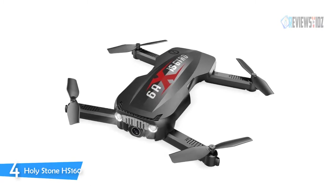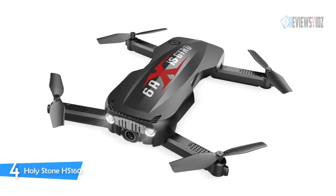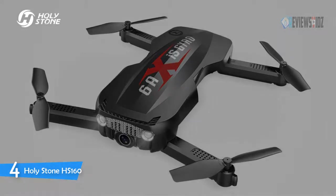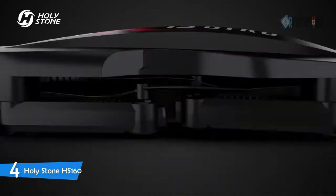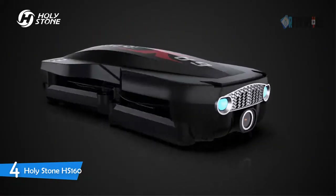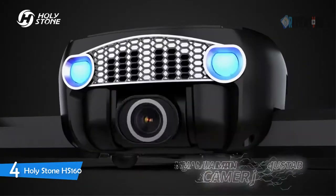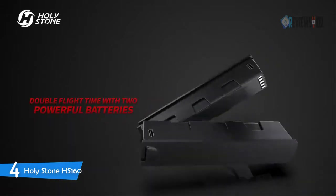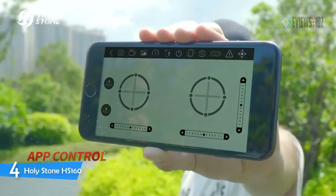Number four: the Holy Stone HS160 Pro. This foldable drone captures higher-resolution photos and videos. You can see what your drone sees from a smartphone and enjoy a live video feed from up to 80 meters away with FPV transmission. Its gesture control makes selfies easy — simply raise your hand or pose a V sign and the drone will take photos and videos. It has multiple functions: altitude hold, optical flow, headless mode, one-key start and landing, and speed adjustment.